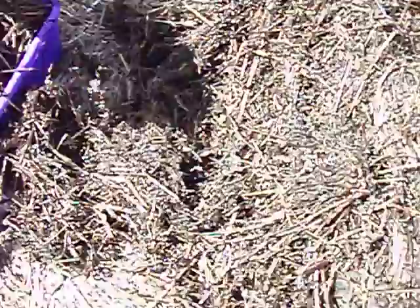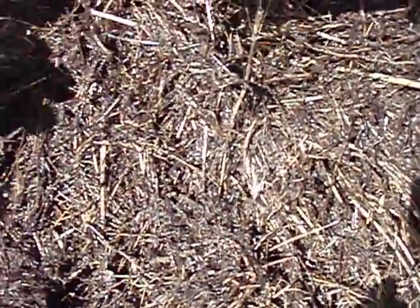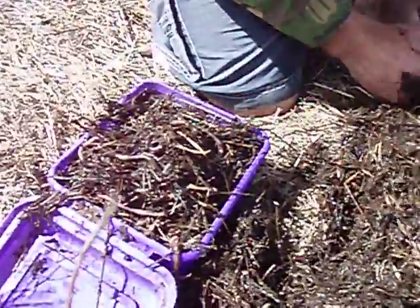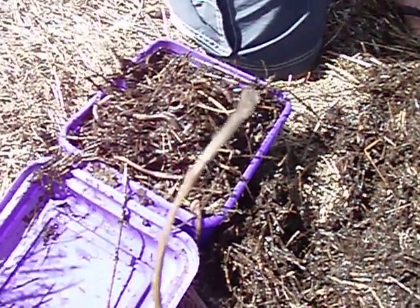I do believe it's time to go and catch a fish now. There's just not enough room in the container — it's just full of worms.